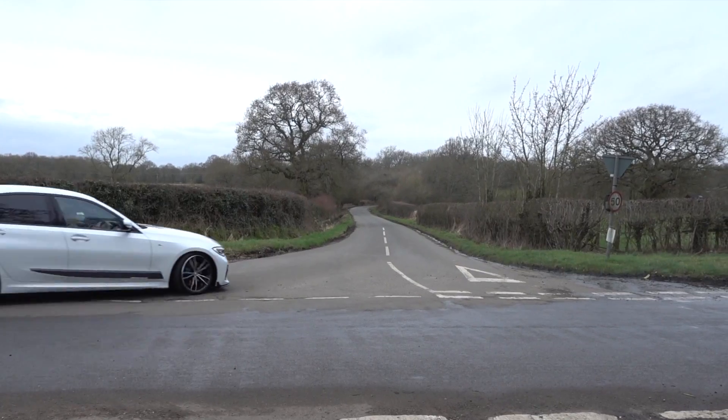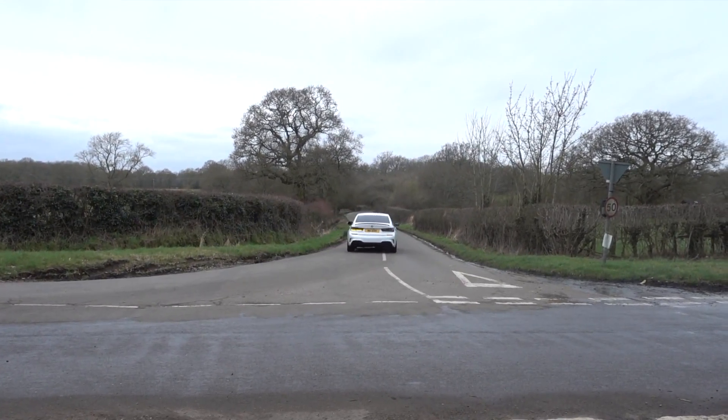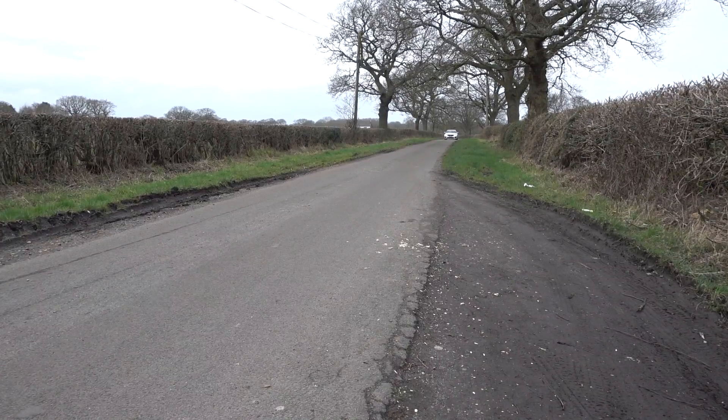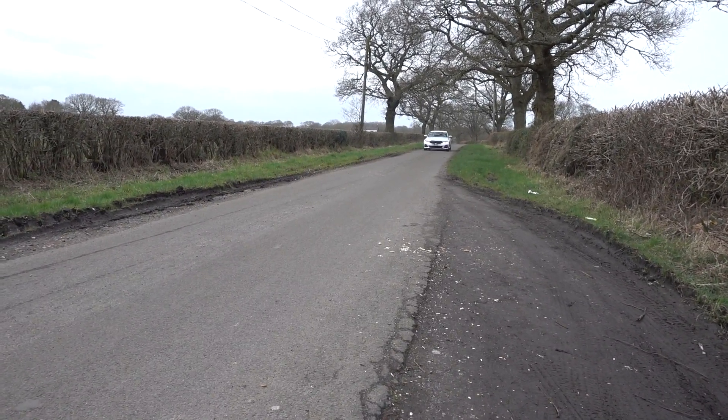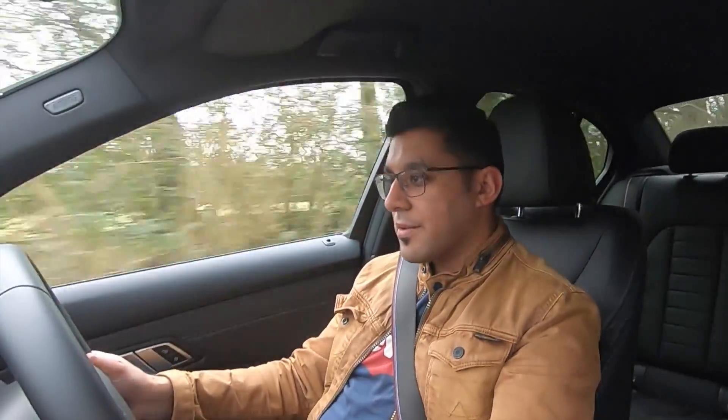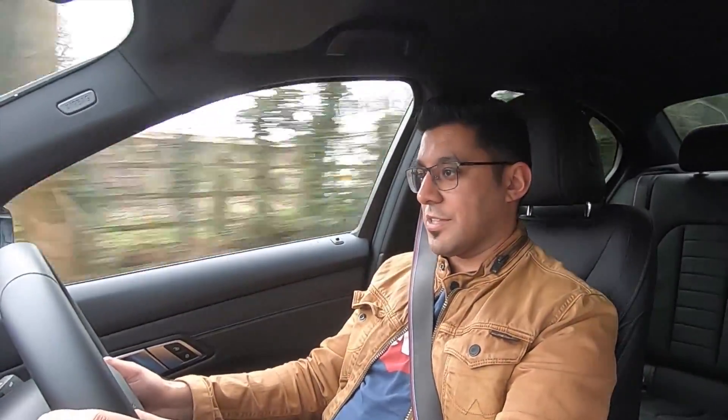I've got the car set up in Sport Individual — suspension slacked off but engine and gearbox in Sport — and I can honestly say it's quite sporty. The ride gets a little firm but the throttle response is phenomenal. It's not the fastest thing in this form, but the road holding is absolutely amazing.